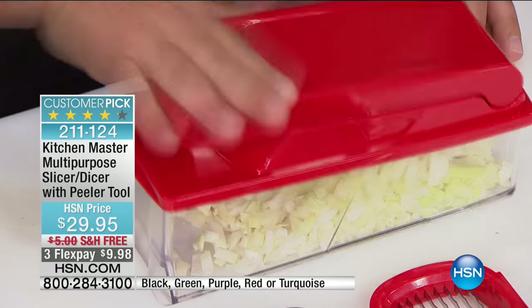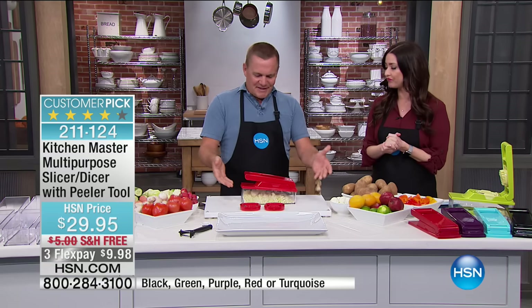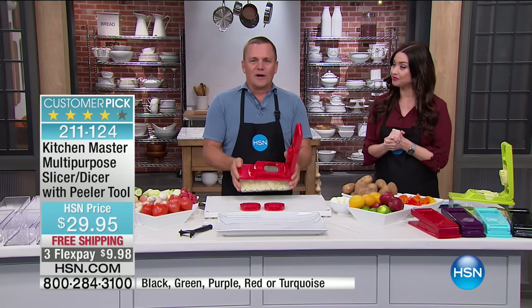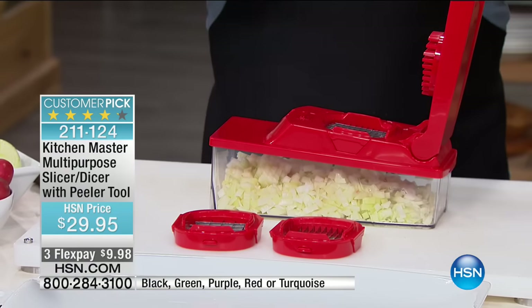We just diced three whole onions and I'm not shedding a tear — that's the best part. This does more work than a kitchen full of sous chefs. Cooking doesn't take time — it's the preparation of the food that takes the time. If you're sitting there with a knife playing tic-tac-toe on your onions to dice them, think of the time this saves. You place a half an onion on top of the grate, all you do is press, and just like that you've diced an onion.